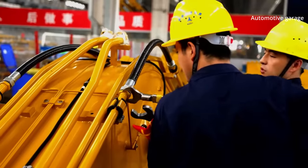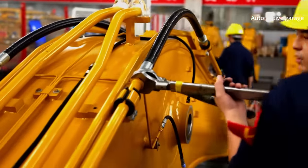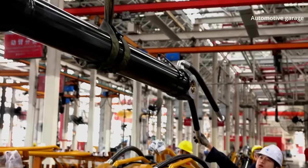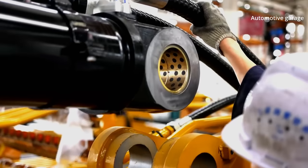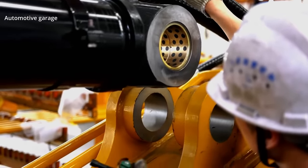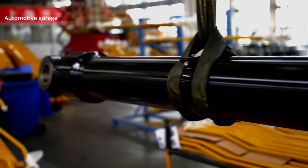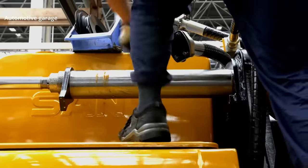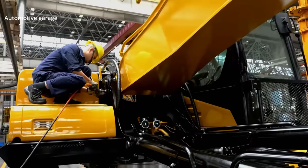The workers now start assembling the complex articulated arm in the final push on the assembly line. Workers fit the prepared arms to the excavators. After not even 23 working hours, this new Sany excavator is nearing completion.